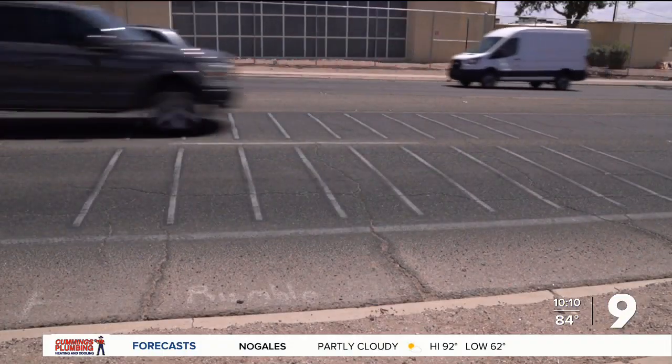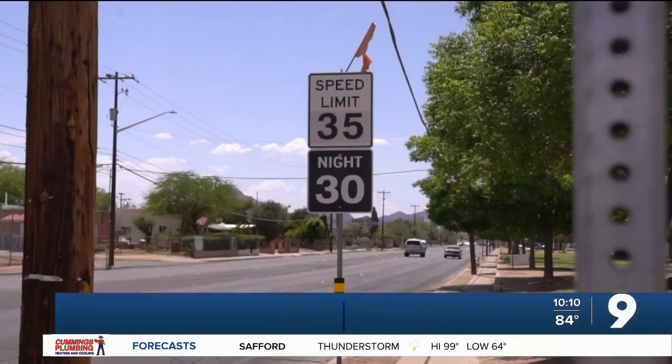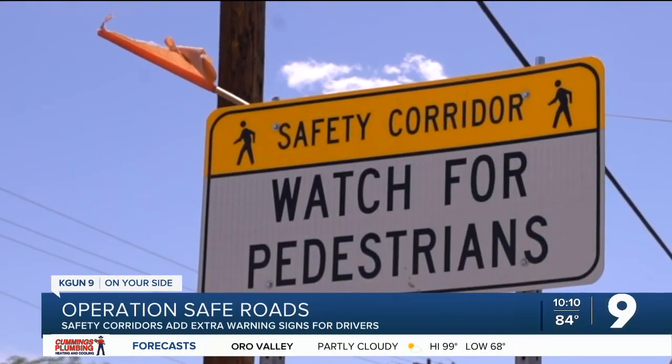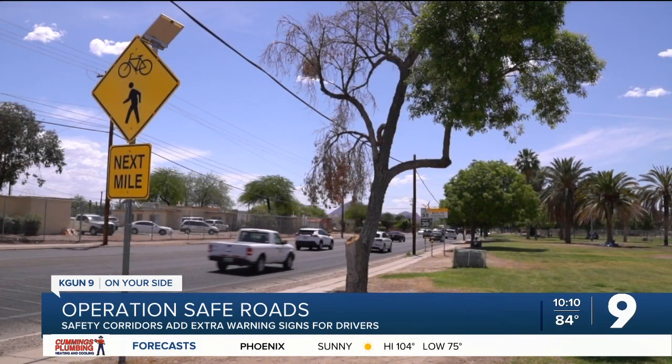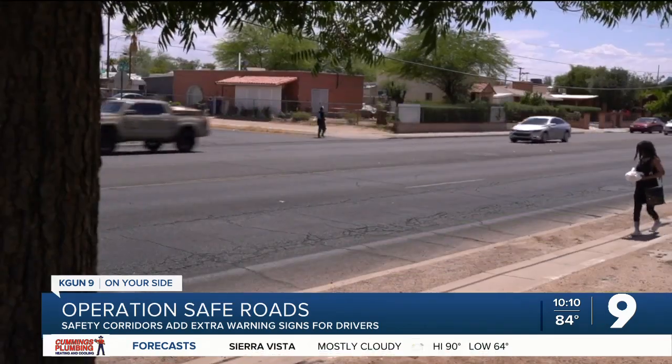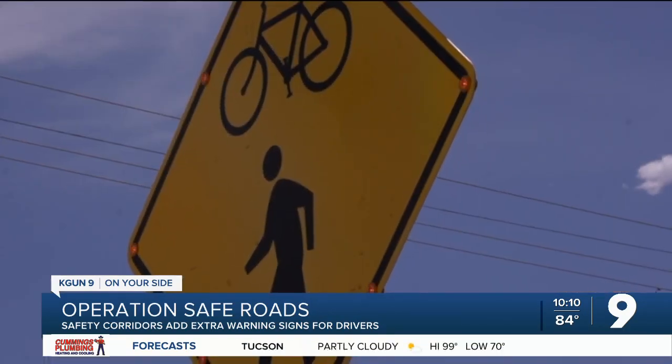The corridors include rumble strips, flashing signs, extra speed limit signs, and flags to alert the driver to proceed with extra caution. It's really about driver awareness. You don't need to look and analyze every sign around you, but they're intended to get in your subconscious. And then when something's really important, we have flashing beacons and things like that.